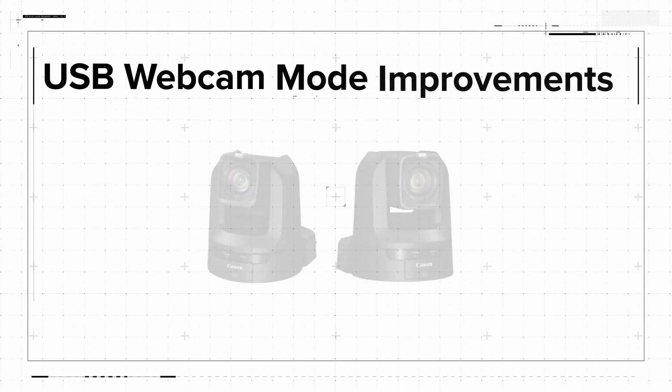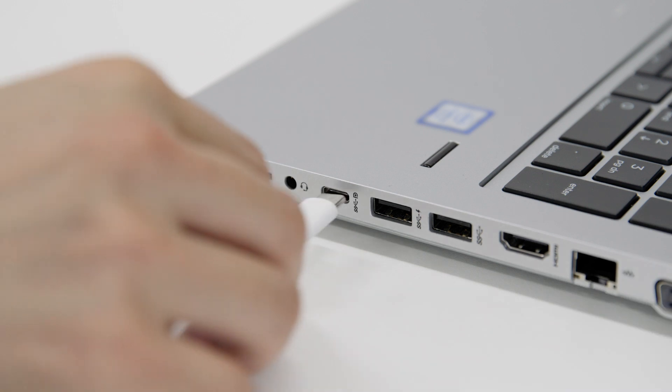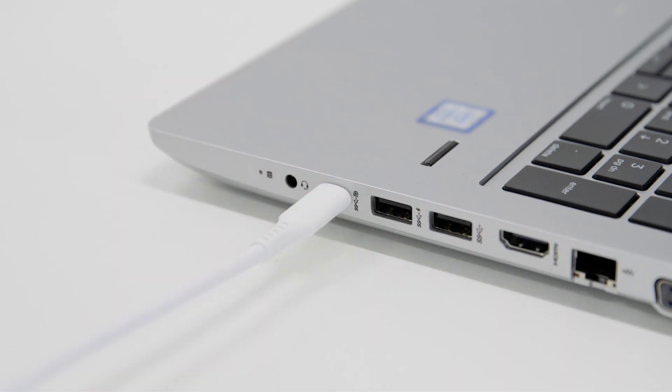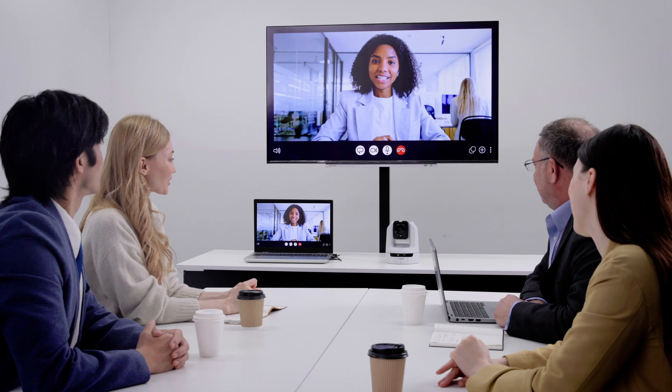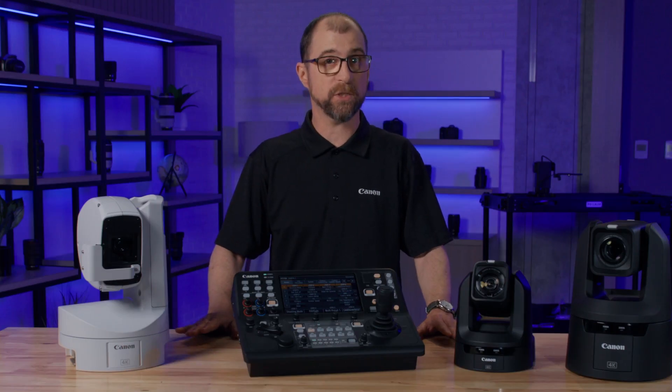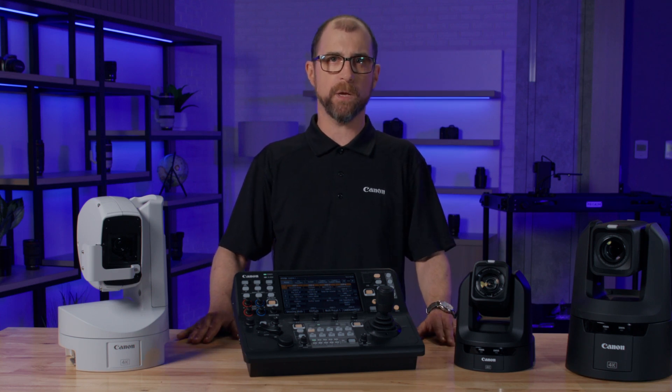The CR-N100 and CR-N300 cameras will also see some significant improvements in their performance when in USB webcam mode. This update adds the YUV setting allowing both cameras to be used in corporate and education markets. These cameras along with the CR-X300 outdoor camera will also see a new image mode that will reduce noise in low light environments.